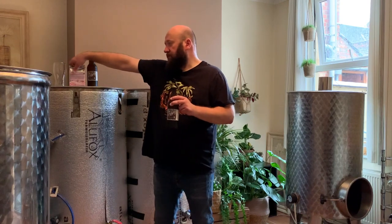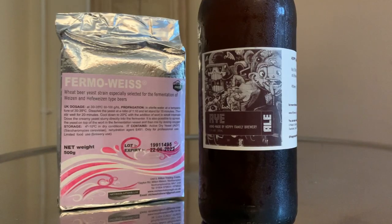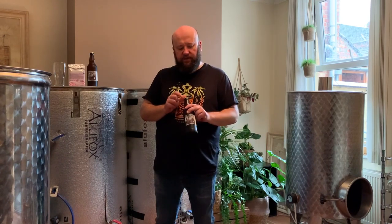I brewed this beer with Fermo Weize supplied by Niche Solutions. It's a really great yeast in my opinion. I tried different providers of Weizen beer yeast, but trust me, this one has the proper Weizen beer taste profile. So let's give it a try, shall we?